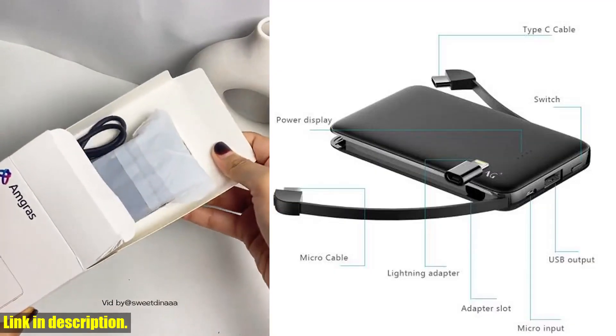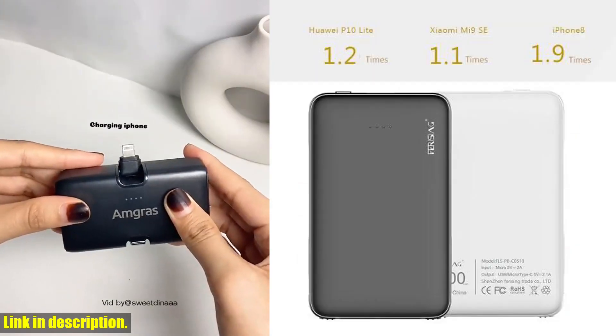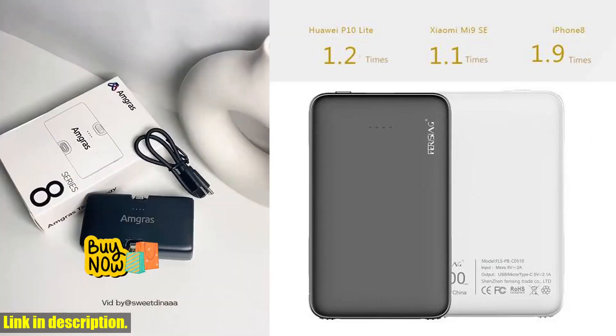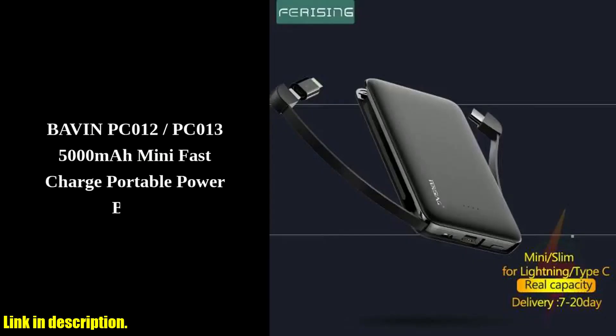Whether you're traveling, hiking, or simply out and about, this power bank has got your back. The 5000 mAh capacity means you can charge your phone multiple times without having to worry about running out of juice. It's compact and lightweight, making it easy to carry in your pocket or bag.